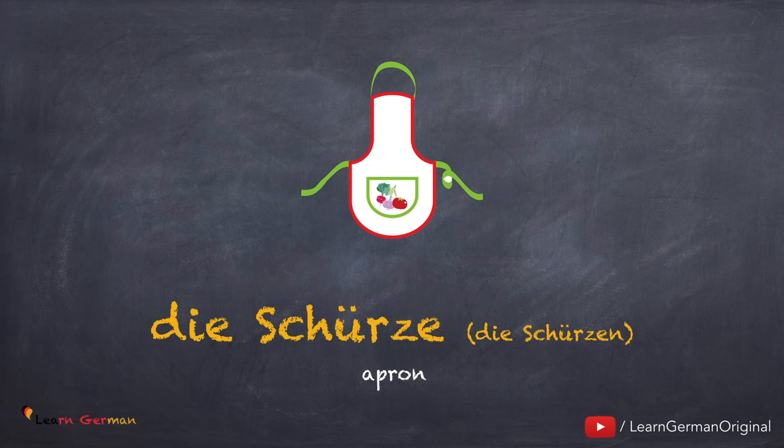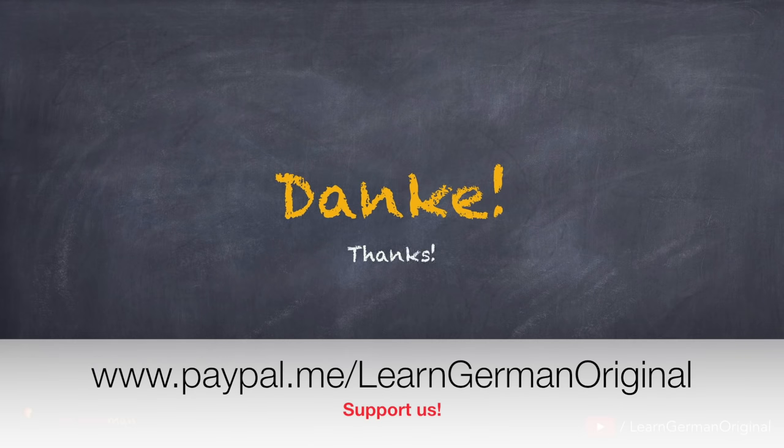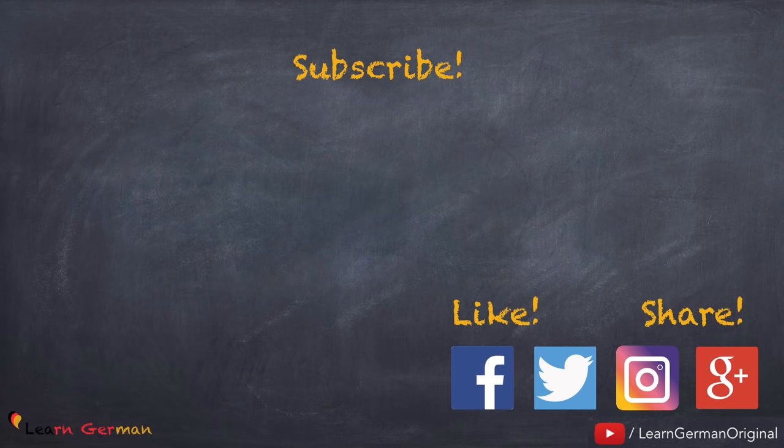Of course, these are not the only things you have in your kitchen. There are also some gadgets and kitchen tools. For that, you can watch our video on Geräte. Wonderful! Danke! Thanks for watching this video. If you liked this video, do give it a thumbs up and share it with your friends. Don't forget to subscribe to the channel for more videos. If you have any comments or questions, you can leave them in the comment section below. Tschüss! Auf Wiedersehen!